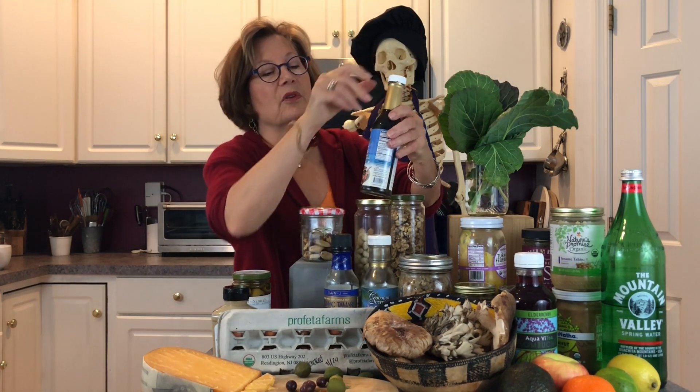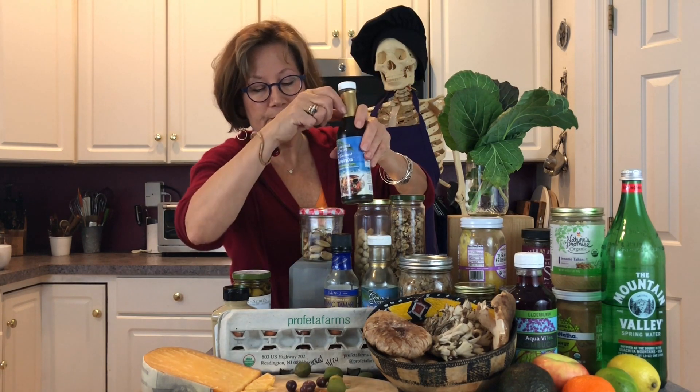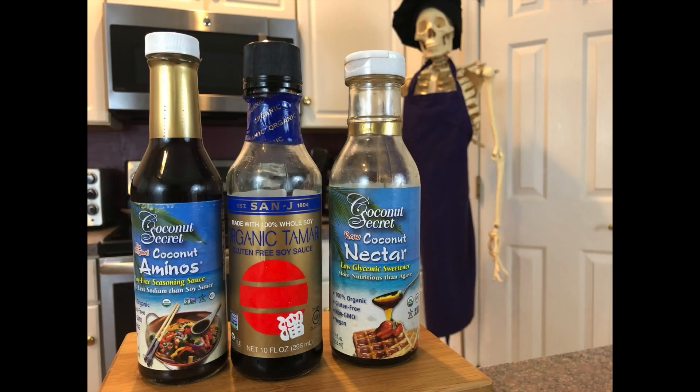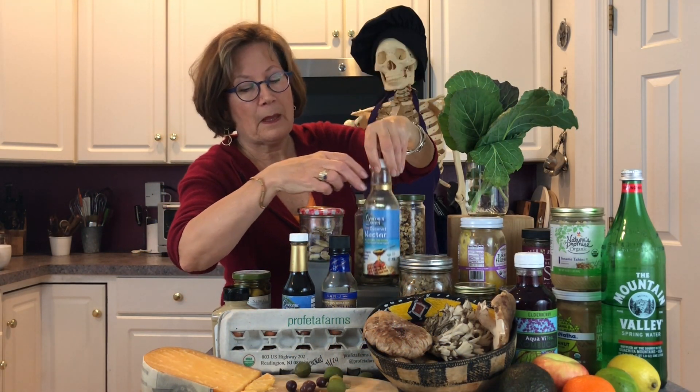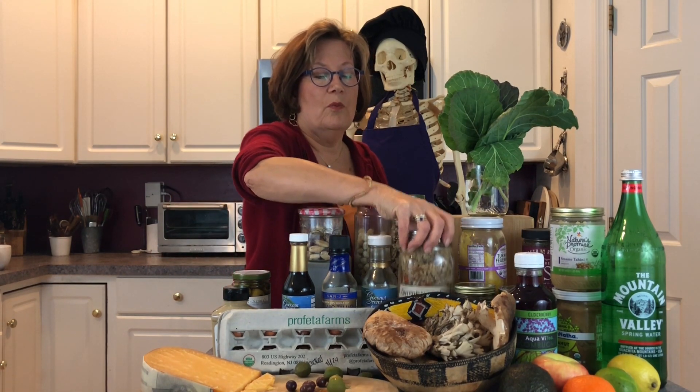For a little different taste I have coconut aminos — these are soy-free. They can go into a salad or as you're cooking a chicken. Then I have a gluten-free soy sauce, and this non-soy product over here. For a sweetener, this is a low-glycemic product called Coconut Secret coconut nectar.